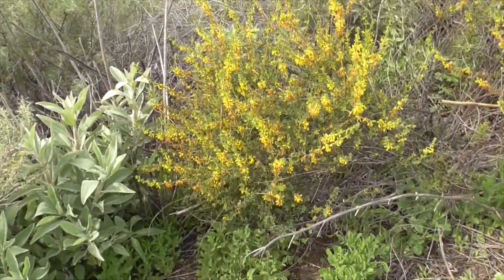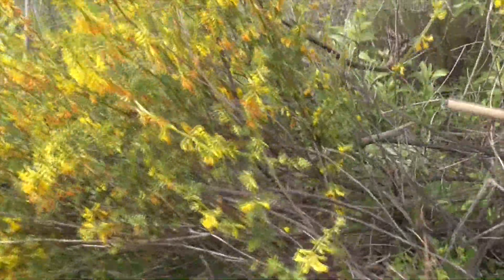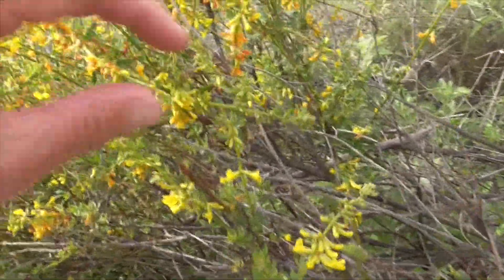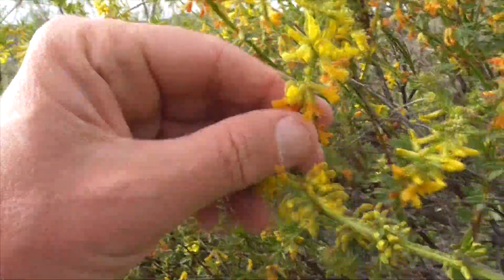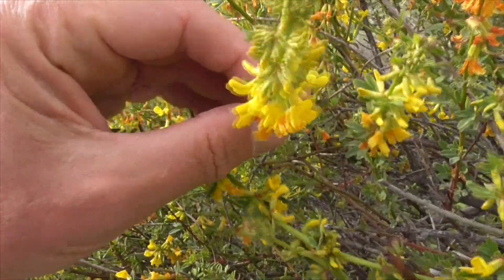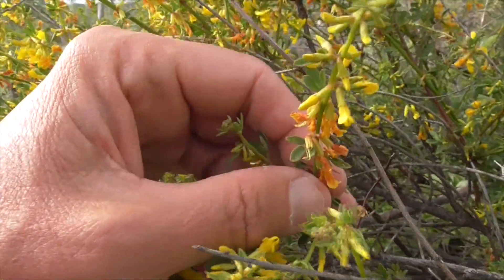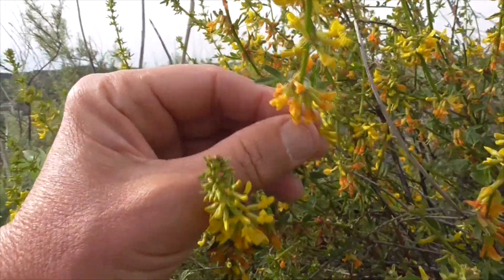So back to our deer weed here. In spring these guys have freshly green colored leaves, yellow flowers, and the flowers turn reddish in summer. He's got soft stems that'll also harden in summer.